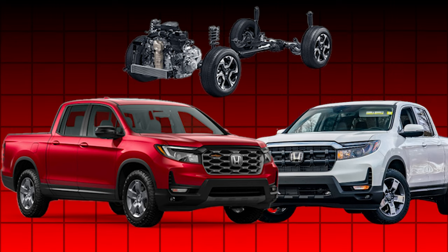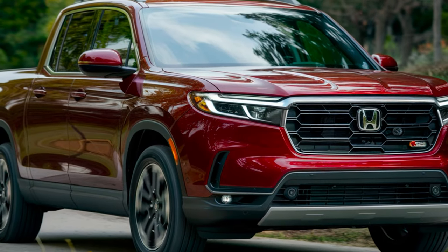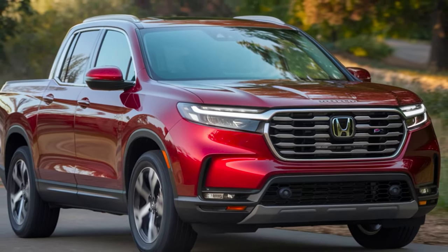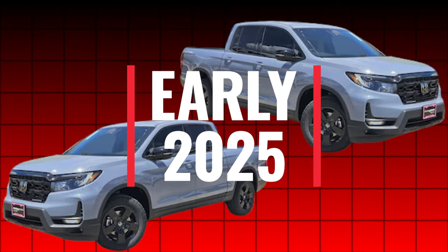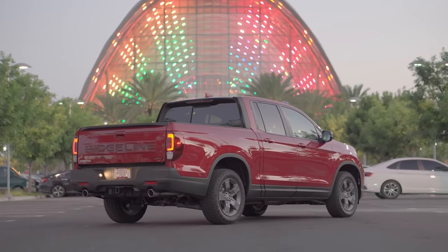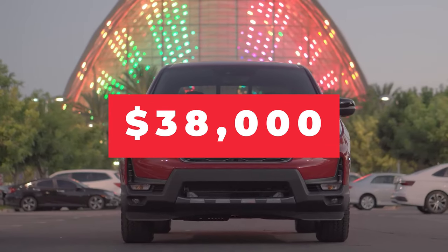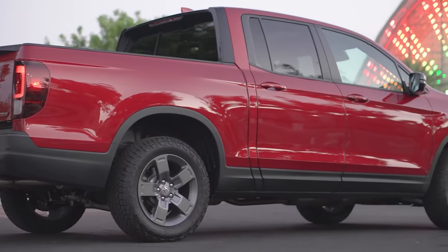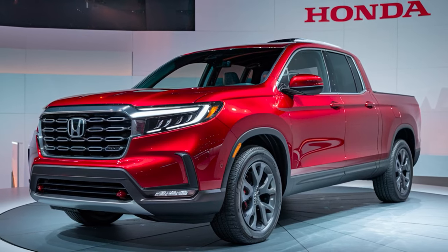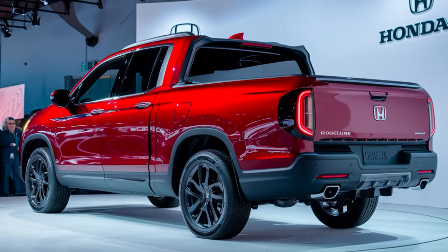Both versions come with Honda's Intelligent Variable Torque Management I-VTM4 all-wheel drive system, ensuring superb traction and control in all driving conditions, from rain-slick streets to rough trails. The 2025 Honda Ridgeline is expected to arrive in dealerships in early 2025, with a global rollout planned for North America, followed by select markets worldwide. Pricing starts around $38,000 for the base model, with the hybrid variant expected to be priced between $42,000 and $45,000, depending on trim level and additional features selected. These competitive prices make the Ridgeline an attractive option for those seeking a versatile and capable mid-sized truck.